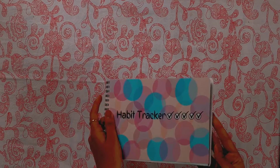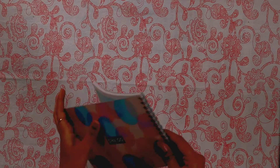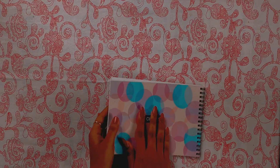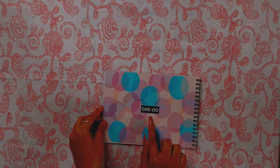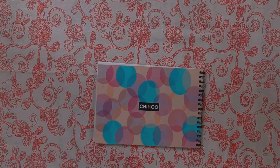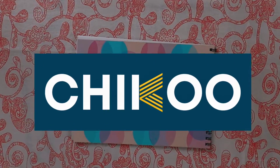The tracker is A5 size with a spiral bound and you can track a habit for 12 months. This is an undated tracker so you can use it any time of the year, and it is not specific for any age group. The habit tracker is a perfect gift for yourself or your loved ones — just go and pick the product soon.